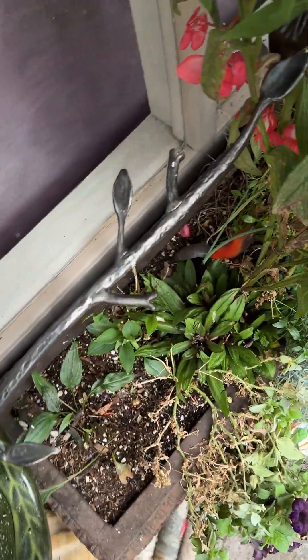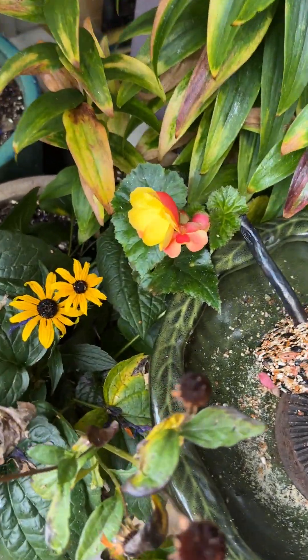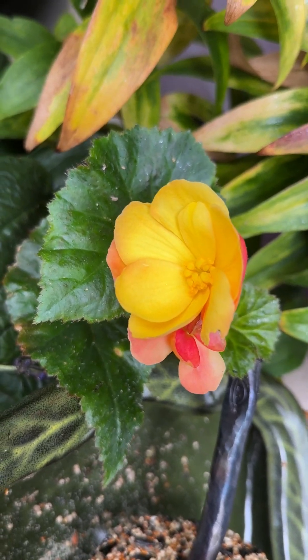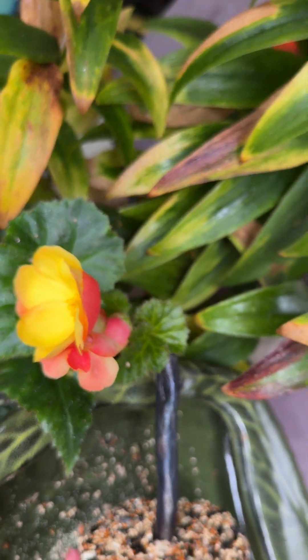Branch Devereaux is back in place. And then here's a begonia — not quite sure why it has decided that now is the time to bloom, but it is.